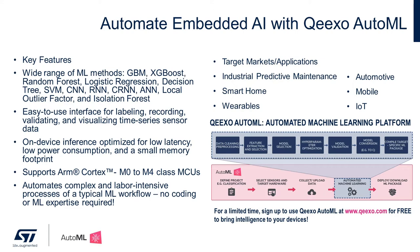Kexo AutoML supports a wide range of deep learning and non-deep learning algorithms including GBM, XGBoost, Random Forest, Logistic Regression, Decision Tree, SVM, CNN, RNN, CRNN, ANN, Local Outlier Factor, and Isolation Forest. We are bringing value to the industrial predictive maintenance, smart home, wearables, automotive, mobile, and IoT markets. In our demo, we will showcase our easy-to-use interface for collecting and analyzing sensor data to build machine learning models.